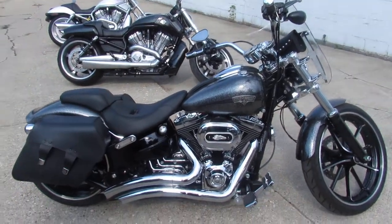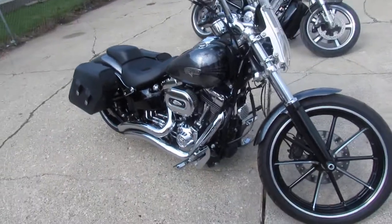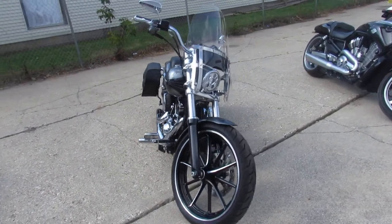Bam! Hey guys, ApprovalPowerSports.com here doing some videos on some Harleys we just got into the showroom. Check this one out — 2014 Harley Breakout, Hard Candy Chrome Flake Paint.